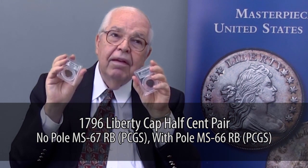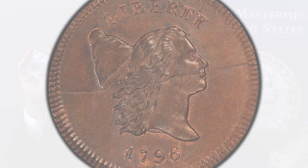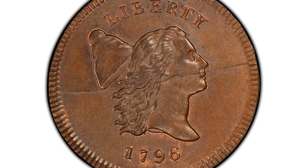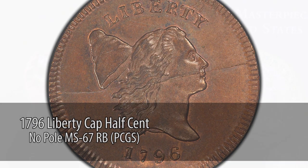These two half cents represent the rarest single date in the half cent series. This one has no pole holding the cap of Miss Liberty — there's normally a little pole. There are only a few dozen known. This is superb MS67, the finest known of just a handful of coins that exist. And this will be one of the great attractions next February.